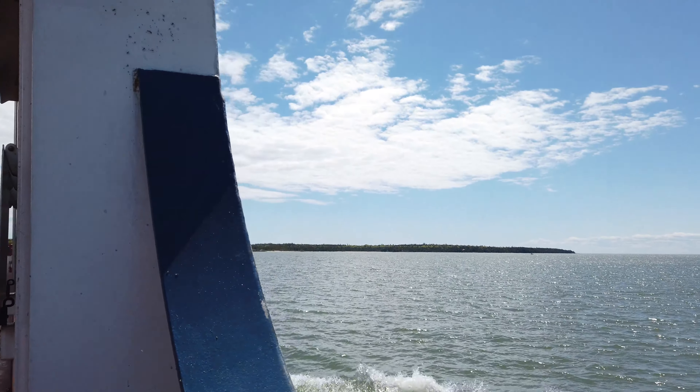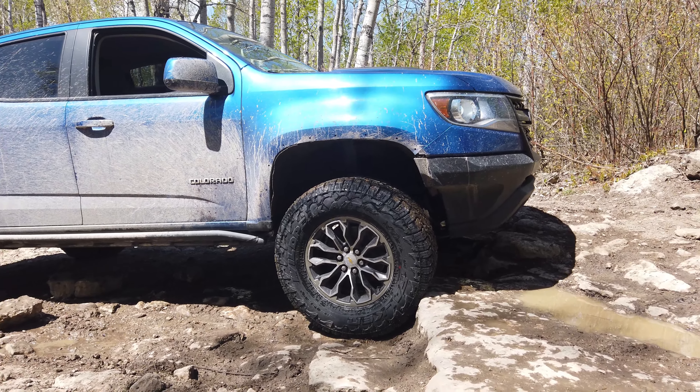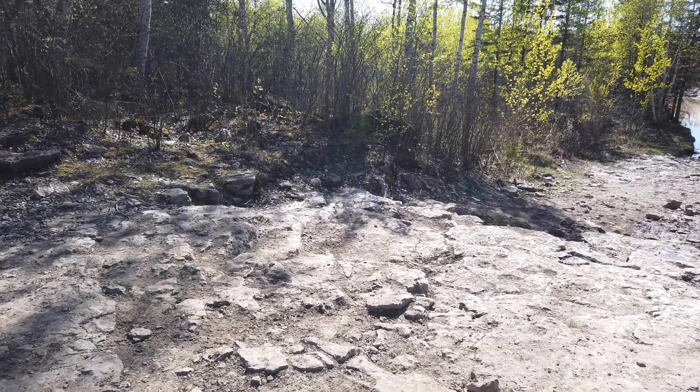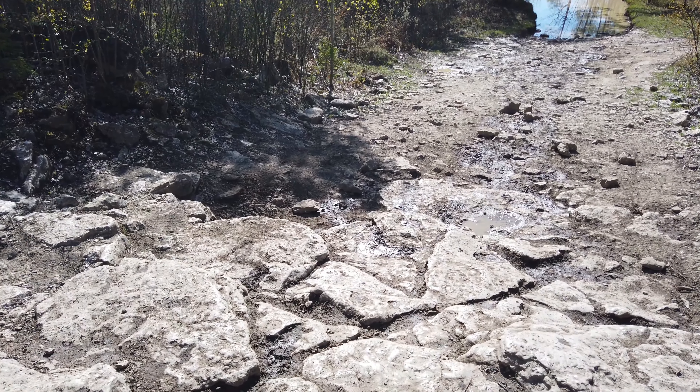Immediately after the water crossing we get Marblehead Steps Jr. This picture is actually from later in the day — we're currently at the bottom of the hill going up, not coming down. Unfortunately due to an SD card issue I don't have any videos of us going up the hill, but I do have videos of us coming down so let me use that to explain what we're dealing with. These steps aren't too difficult, however since we just did a water crossing our tires are quite wet and we're only at 25 psi.